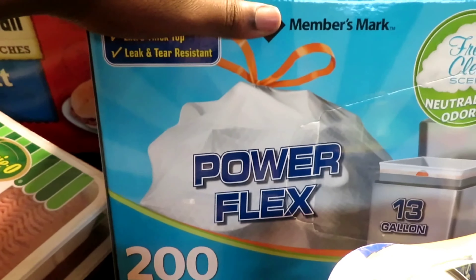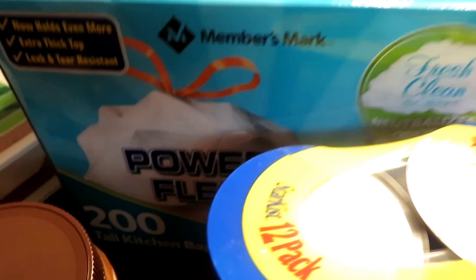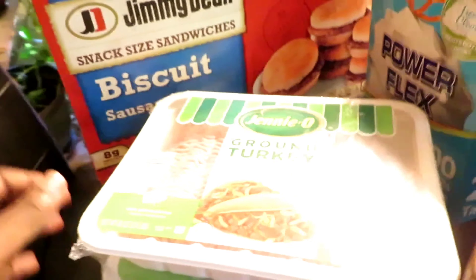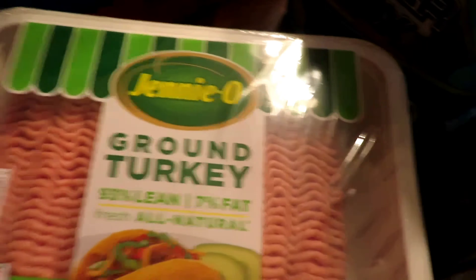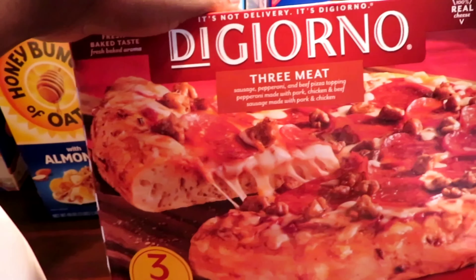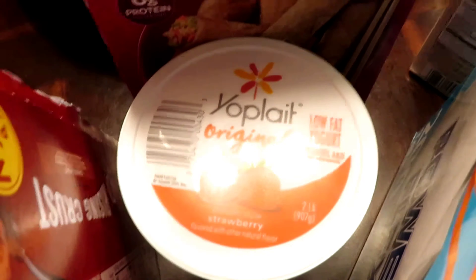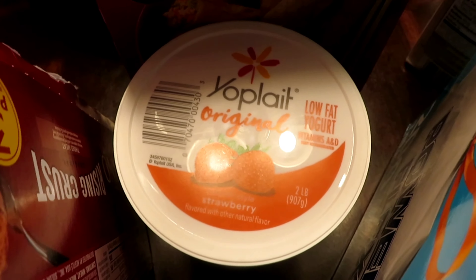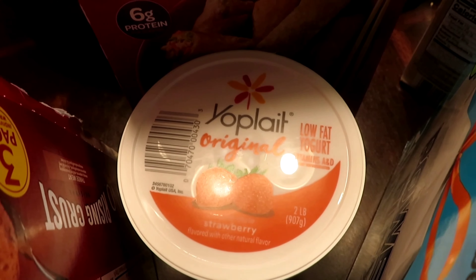We were running out of trash bags so we got some more — fresh scent, because we ain't got time for stench, amen. We have some Jennie-O ground turkey — goes with the ground beef. We also have a three-meat pizza, three in one pack. And some pork egg rolls.